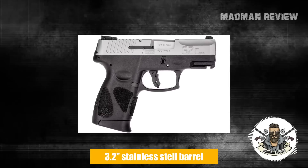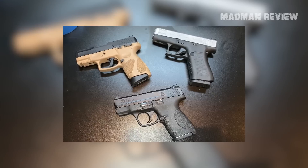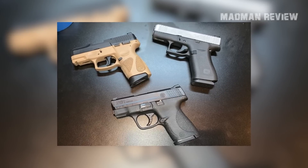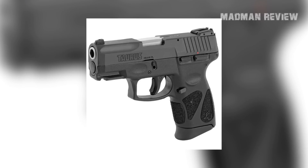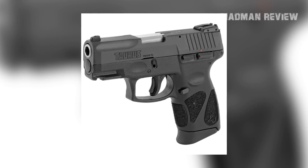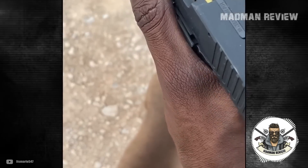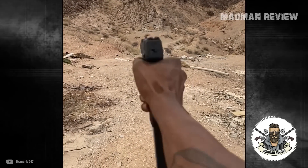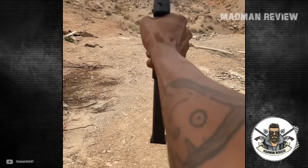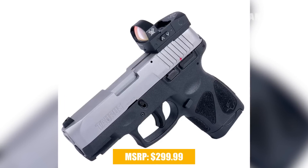The Taurus G2C features a 3.2-inch stainless steel barrel that keeps the weight down at 22 ounces with a width of 1.2 inches. It can be ordered with a matte black or matte stainless slide made from alloy steel, and comes with adjustable rear sights and a fixed front sight. The polymer frame sports a full set of safety features: a manual thumb safety, loaded chamber indicator, trigger safety, and striker block. The gun is available for an MSRP of $299.99.